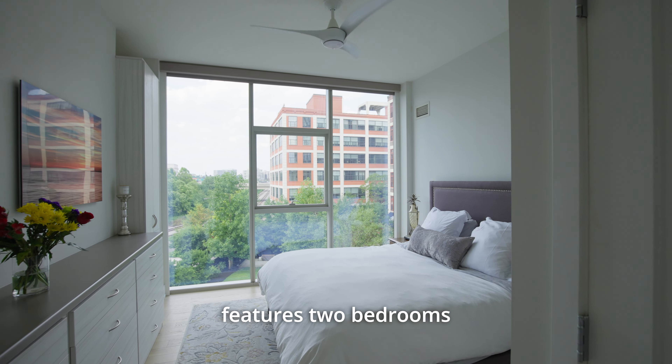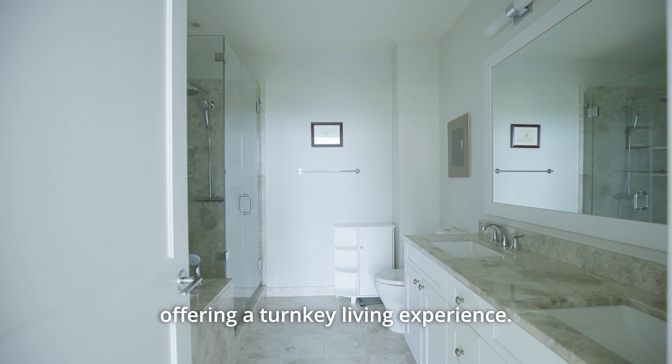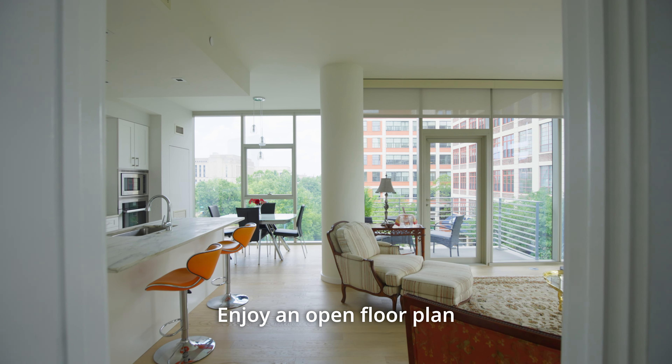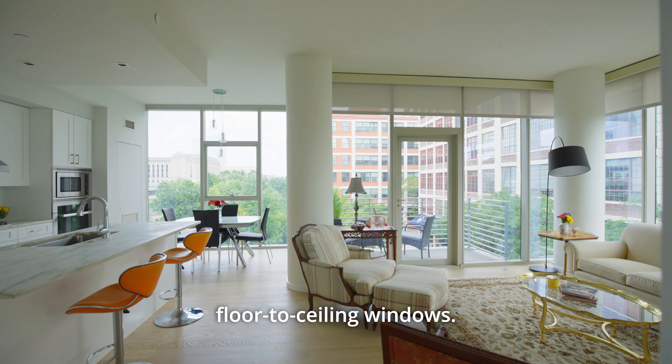This stunning condo features two bedrooms and two and a half bathrooms, offering a turnkey living experience. The modern kitchen boasts a Miele appliance package and elegant marble countertops. Enjoy an open floor plan bathed in natural light thanks to breathtaking floor-to-ceiling windows.